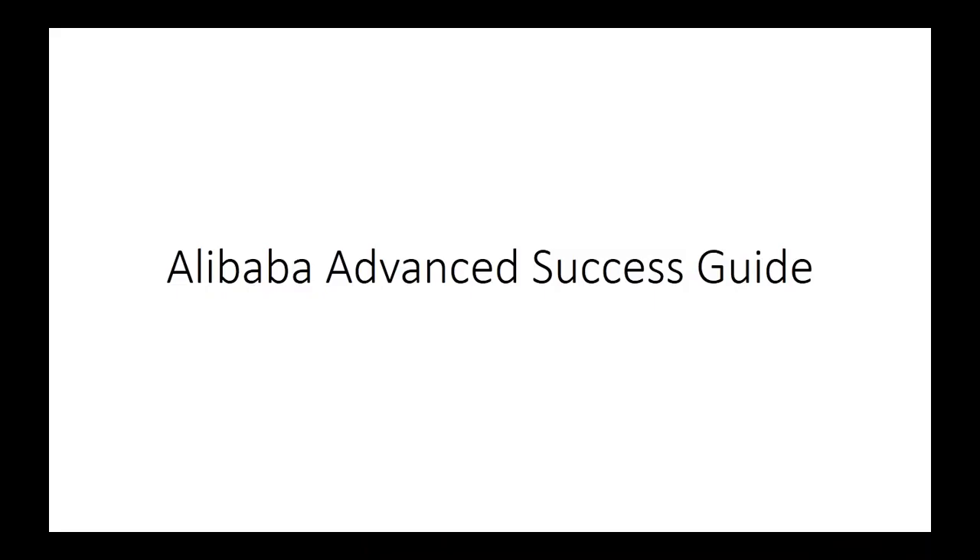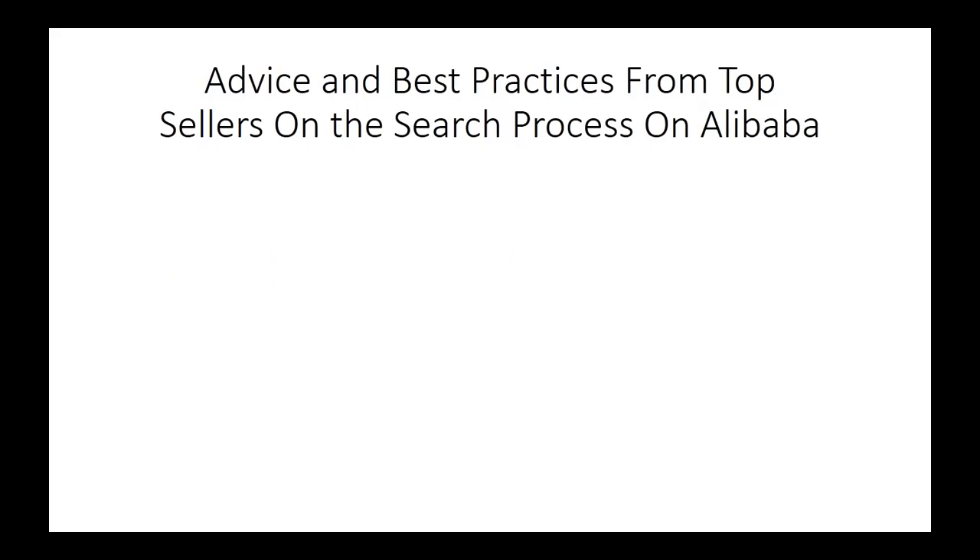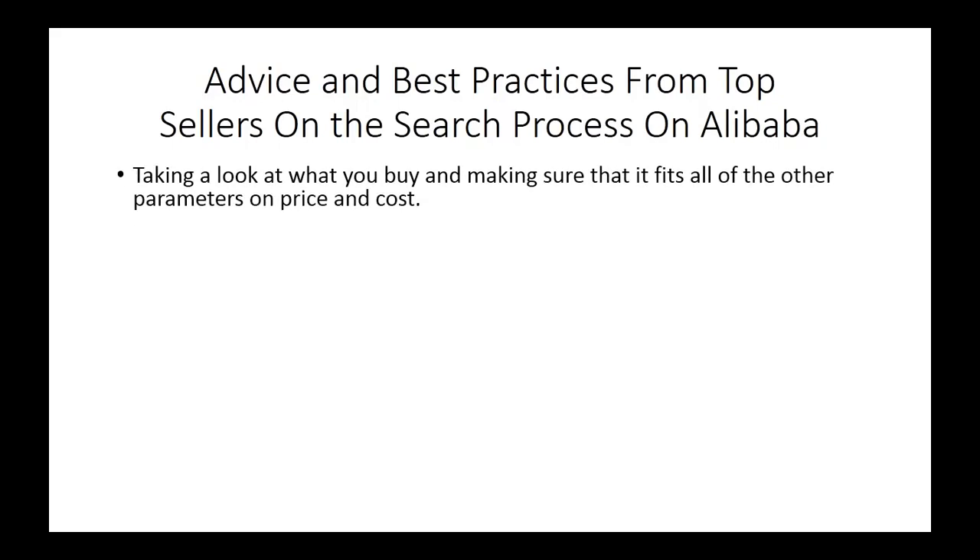Welcome back to Alibaba Advanced Success Guide. In this video we are going to be talking about advice and best practices from top sellers on the search process in Alibaba in terms of finding a great product to sell. You always want to be a marketer who looks at what you buy and makes sure first and foremost that it fits all the other parameters on price and cost. You want to make sure you can mark up by 100%, and that products are above $10 and typically below $150. If all of those things are in play and you have eliminated those as potential barriers, then you're ready to move on and start looking at other areas where you can find great products.